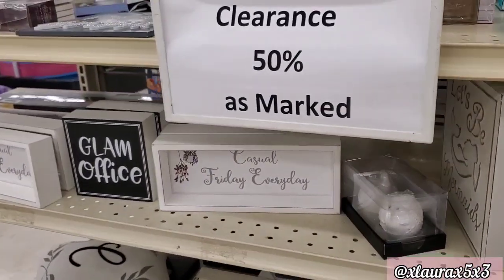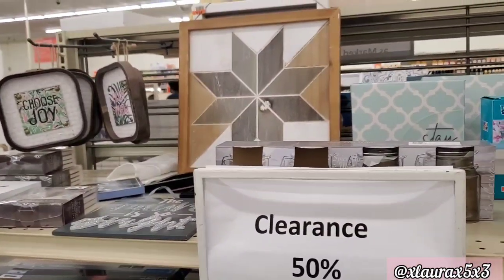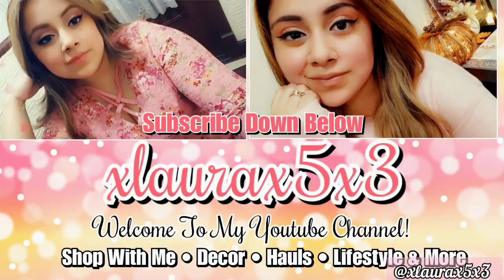We have arrived at the end of this video. I hope you guys enjoyed it. Thank you so much for watching. Please like and subscribe — I'll see you in my next shop with me. Have a wonderful holiday weekend. Love you guys. Goodbye!